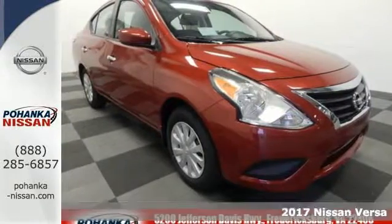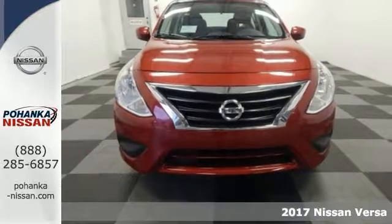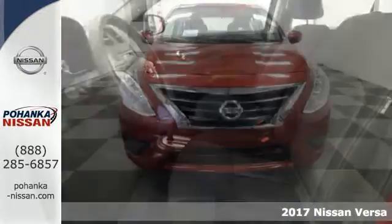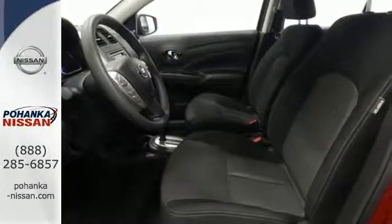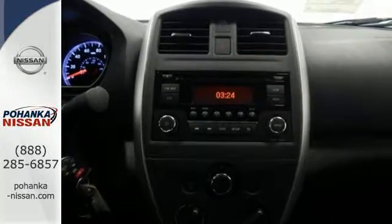Here's a 2017 Nissan Versa. With this Versa, you'll get a fuel-efficient vehicle that's roomy, comfortable, and lots of fun to drive. It's a compact car that doesn't feel like one, thanks to the expansive headroom and class-leading rear legroom.